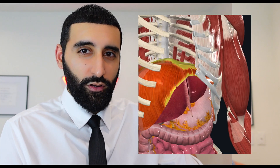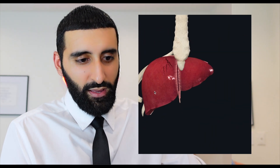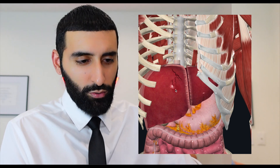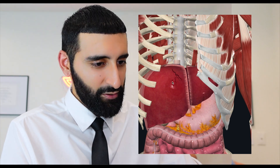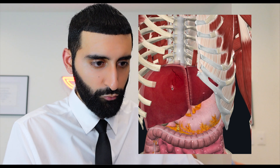Another thing I would consider is a liver laceration. I don't think it's very likely in this situation, but blunt trauma can injure the organ. That would be something to consider, and in severe cases it can actually cause someone to bleed out and lead to shock. Highly doubt that's the case here, but still something important to remember.